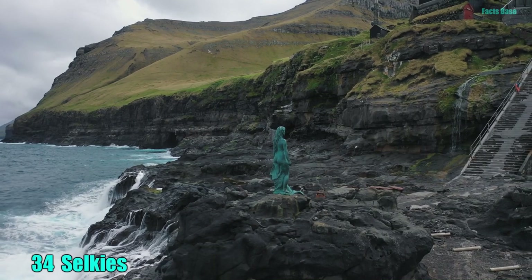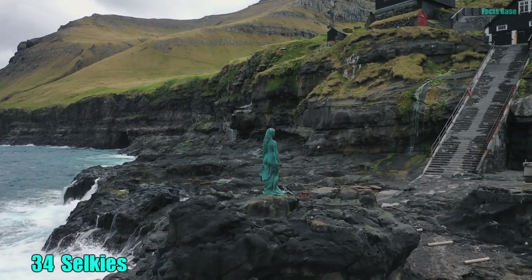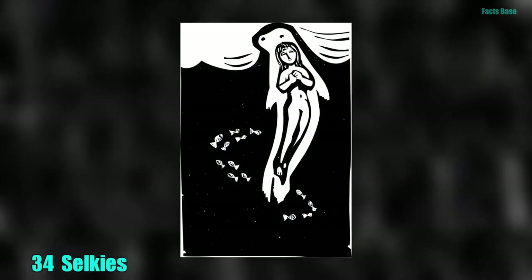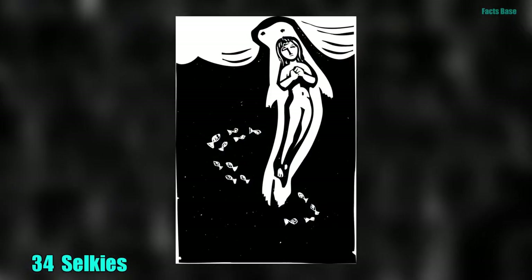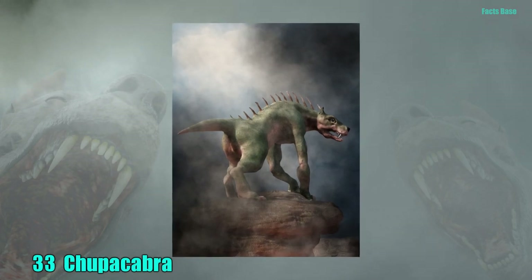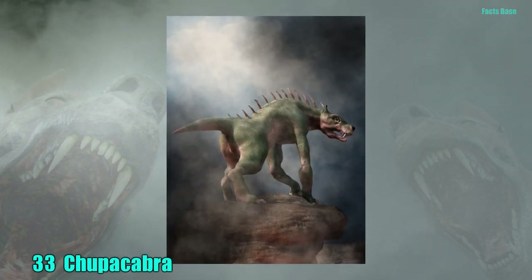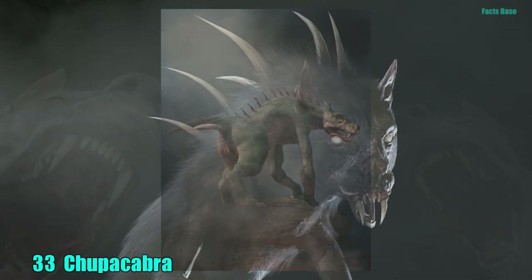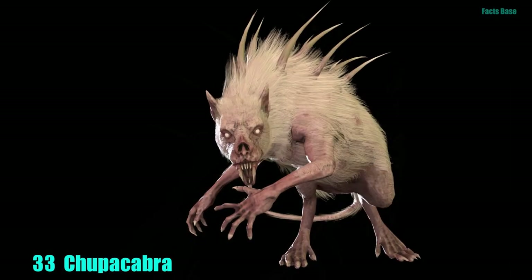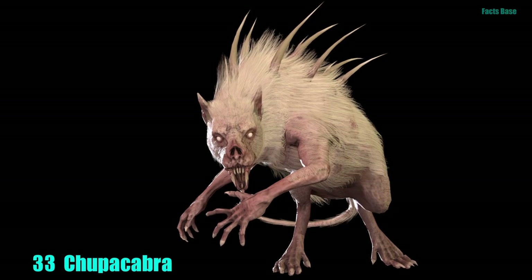34. Irish Selkies are half-fish, half-human, and live as seals in the water and humans on land. Humans cannot help falling in love with them, no matter how much they try to resist. 33. What sucks blood and is scarier than a vampire? A chupacabra. This rabid beast is as big as a bear with spikes on its back. It has a penchant for human and animal blood.